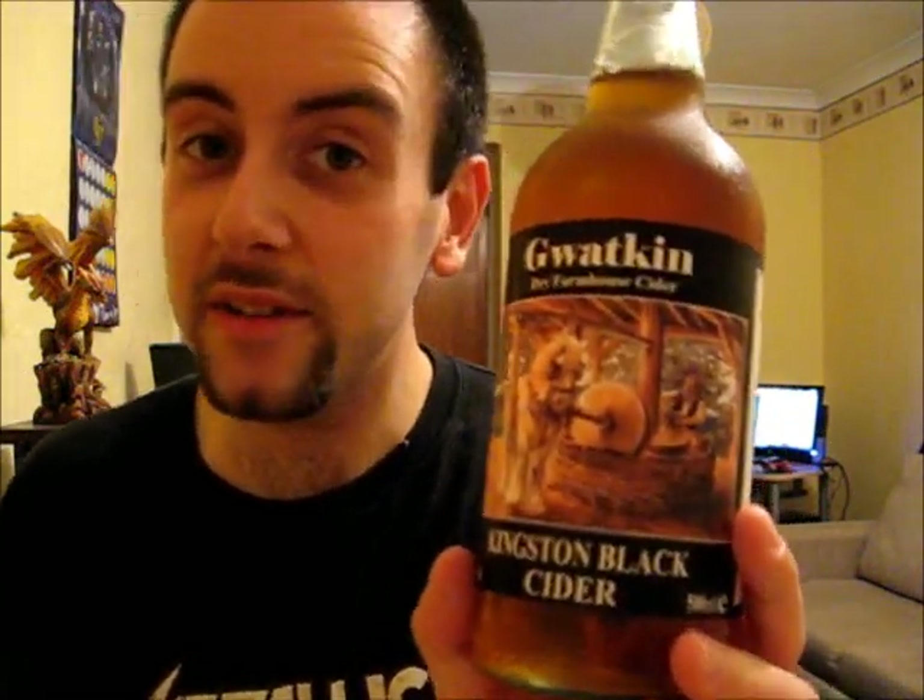As you all well know from my other Gwotkin cider reviews, I absolutely love this company. They have not done a single bad cider yet, and I'm hoping that this one is not going to break their streak. But you never know until I actually get to the tasting — it could be bad, it could be good. We will find out. But until then, let me give you some details on Gwotkin Kingston Black Cider.